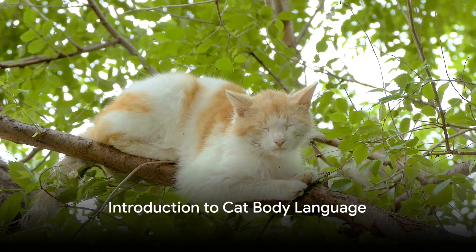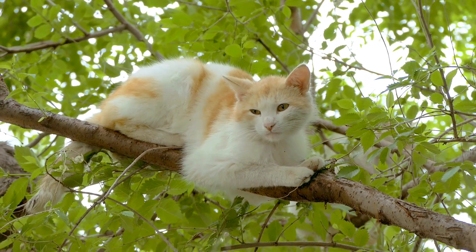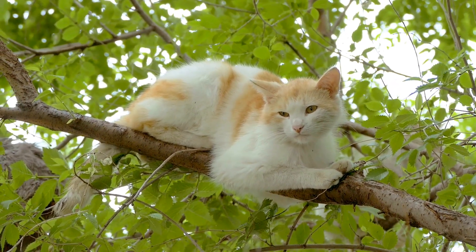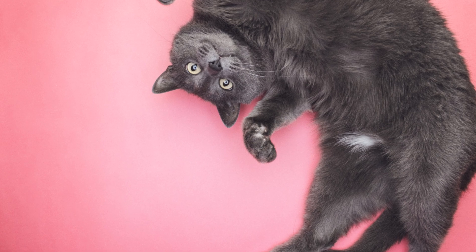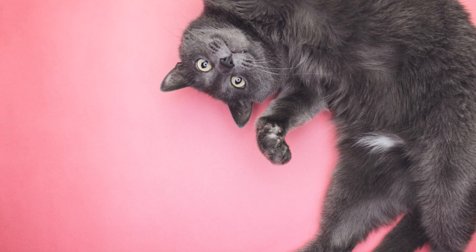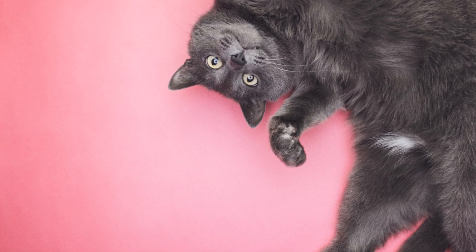Have you ever wondered what your cat is trying to tell you with their posture? Welcome to a fascinating journey into the world of cat body language. It's an intriguing subject that often leaves many of us cat lovers scratching our heads. What's truly captivating is how cats, unlike humans, are masters of nonverbal communication — they use their bodies, particularly their varied sitting positions, to express a wide range of feelings and intentions.